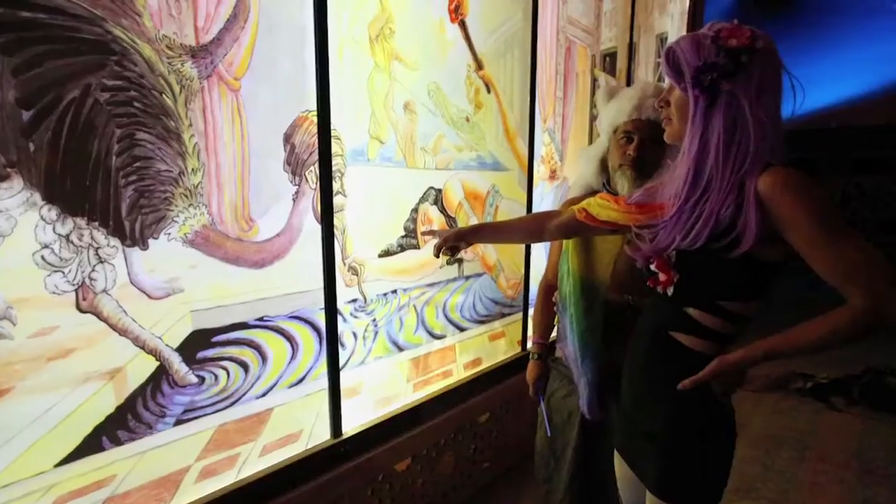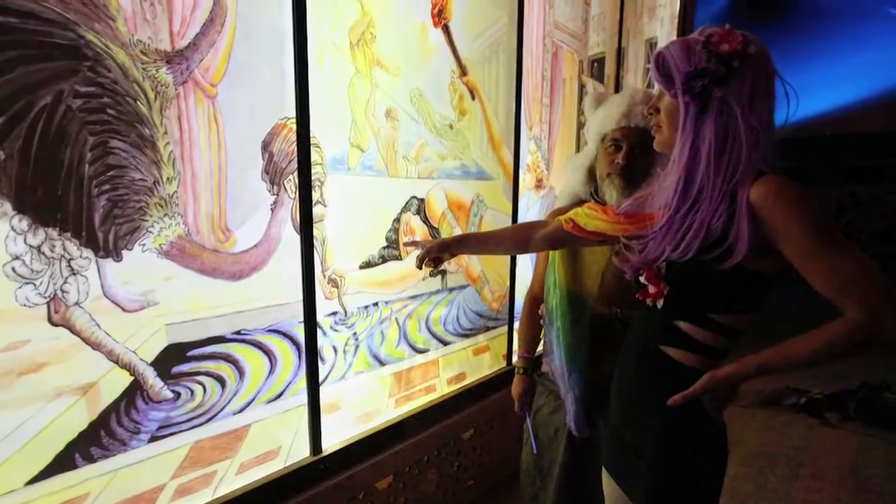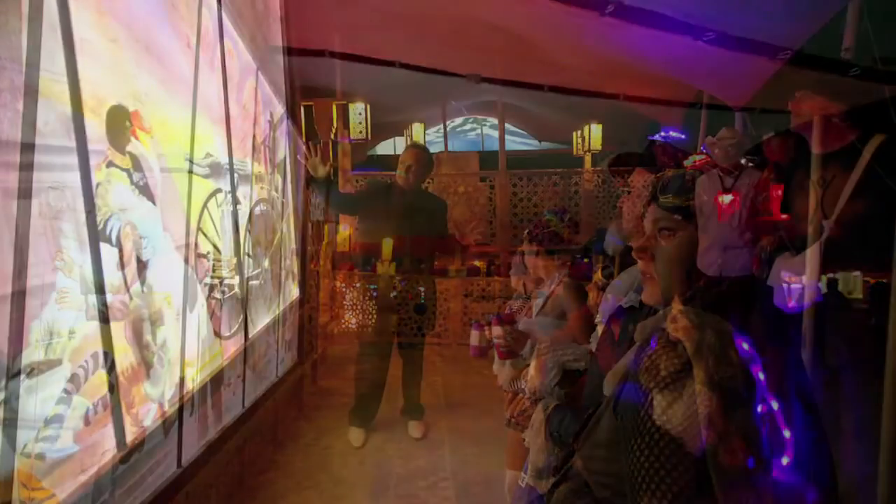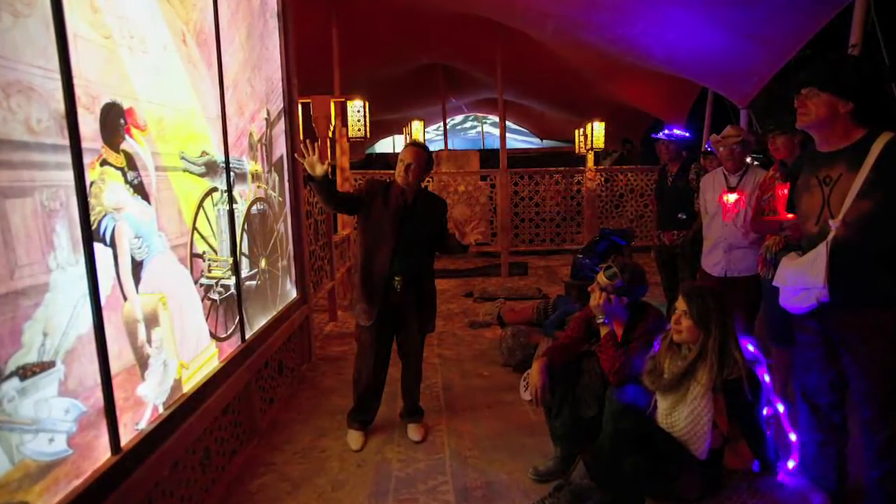Overall, the reaction to my work at Burning Man was fascination. People were very surprised and perplexed by them. People were very eager to know what the images meant and to understand the story of them, to understand the symbolism and how the different pieces related to each other, and also how it related to the theme of caravansary.